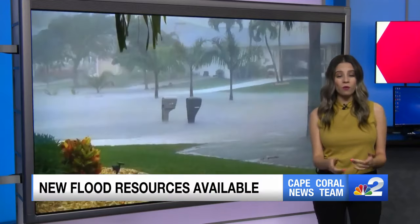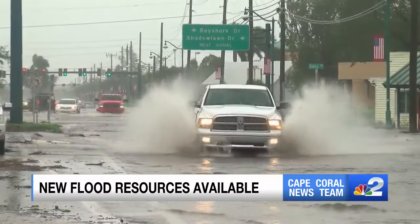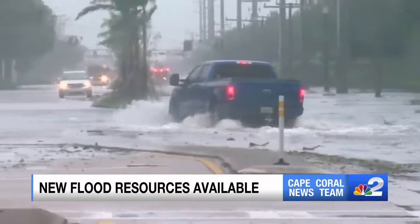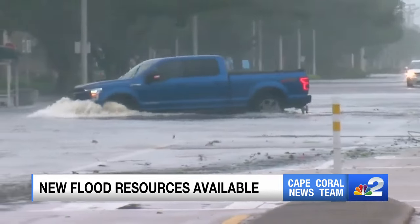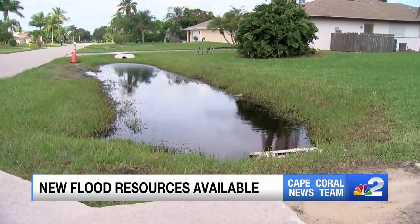With the frequent downpours we get during rainy season, we know flooding is a concern for our homes here in southwest Florida. Now the city of Cape Coral is helping you prepare with flood risk information you need for your house. Even with seasonal showers, we've seen how much rain we can get and how quickly the streets are flooded, our driveways and sometimes our homes. Cape Coral partnered with 4Runner to create a new portal so that you can look up all flood risks for your property.